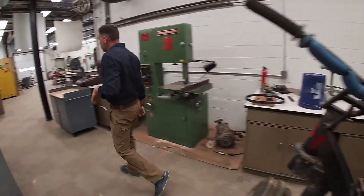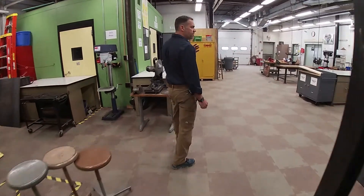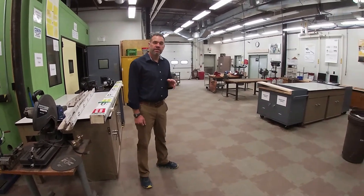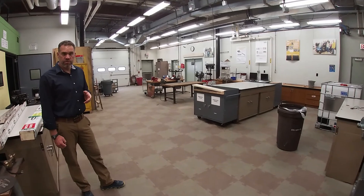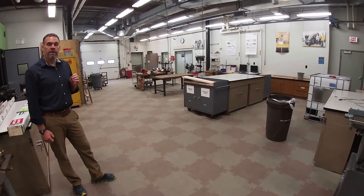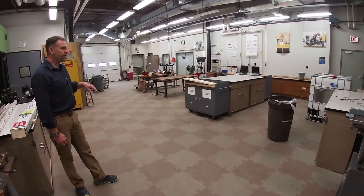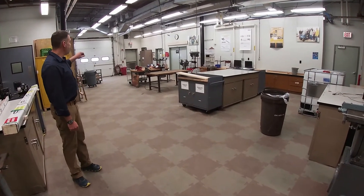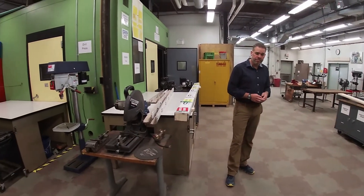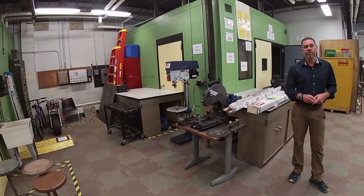This whole space is, in fact, a senior project lab. As part of your experience here in any of our four-year programs, you'll be asked as a senior to work with other students to design, manufacture, test, and report on something that you create with your classmates. This space is staffed by some of our technical staff, and you'll see equipment spread around here that's free for you to use and that you'll get trained on. This is a capstone or culminating event for any of our four-year programs.